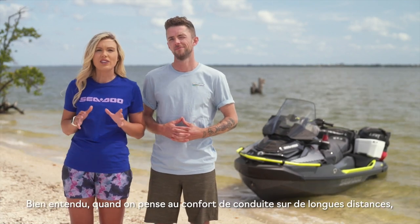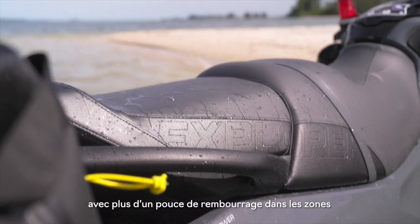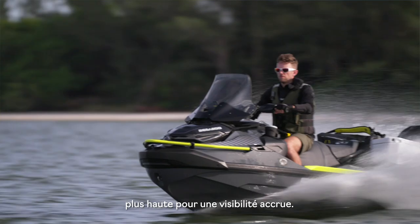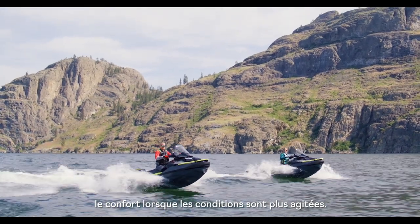When we think long-distance riding comfort, seating comes to mind. We've reinforced the seat of the Explorer Pro with more than an inch of extra padding in key areas, putting you in a higher, more commanding riding position. You'll also find knee pads to give you some extra comfort in rougher conditions.